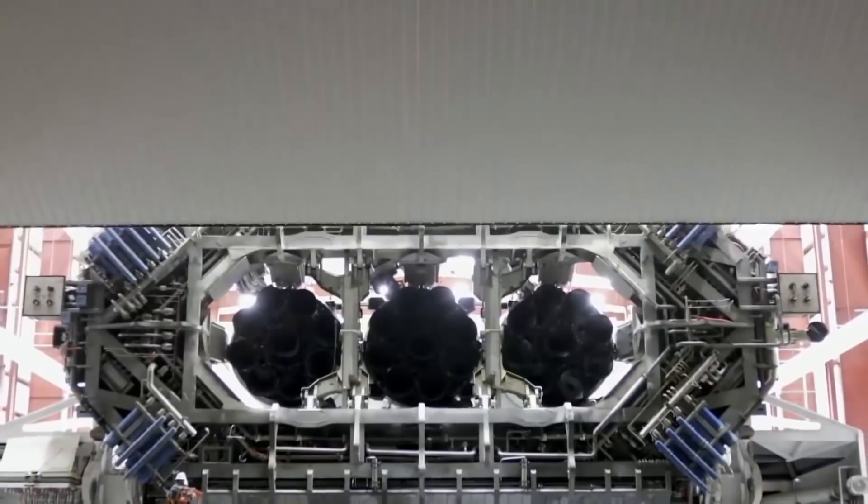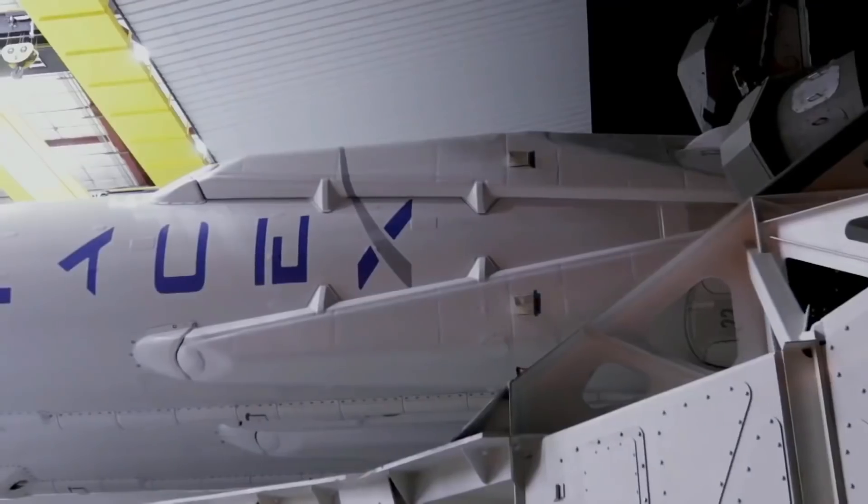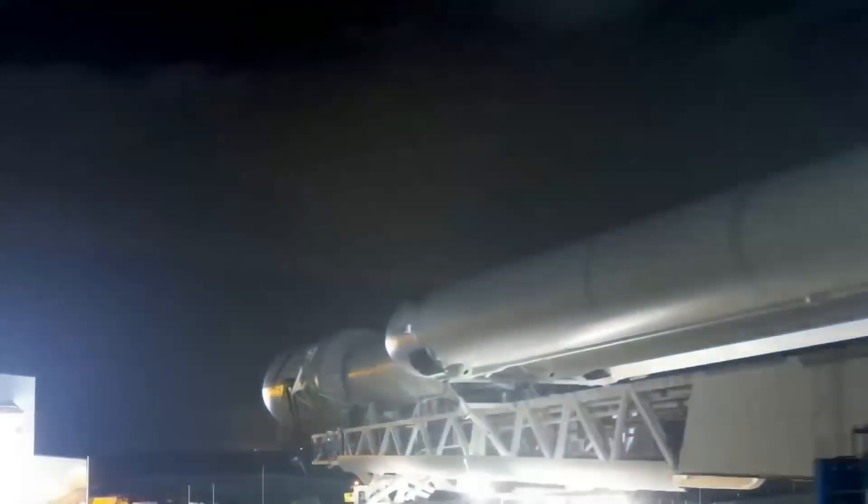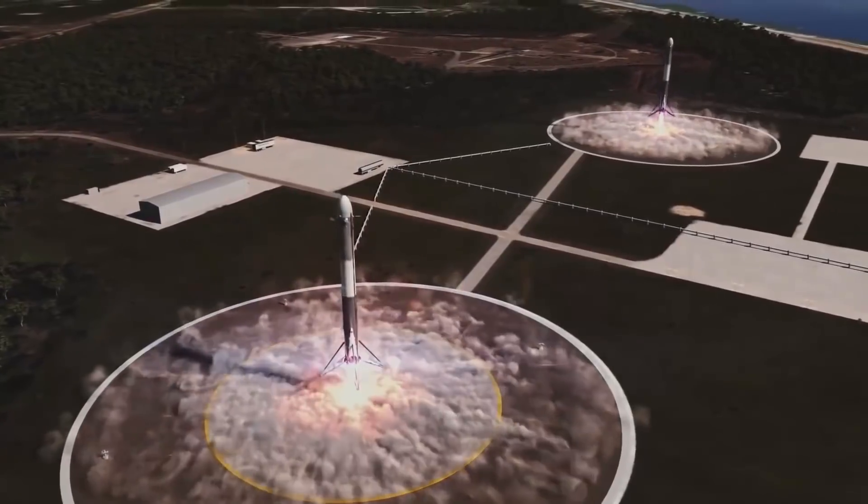And now, Russia's State Space Agency, Roscosmos, is joining the party with plans to develop a reusable, methane-powered rocket very similar to the Falcon 9. In this video, we're going to be exploring how both designs are similar and what the Russian Space Agency has got for the future of spaceflight.